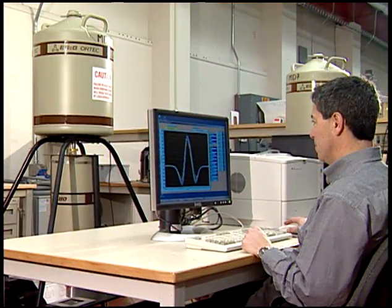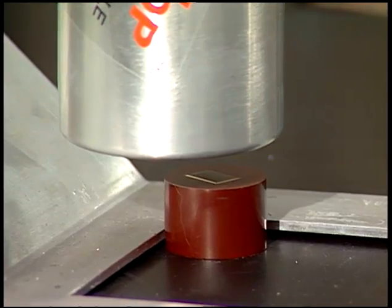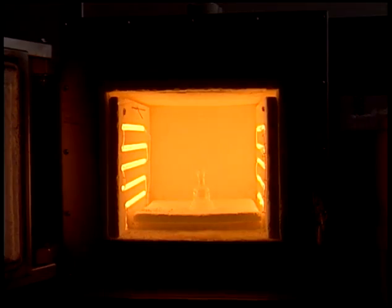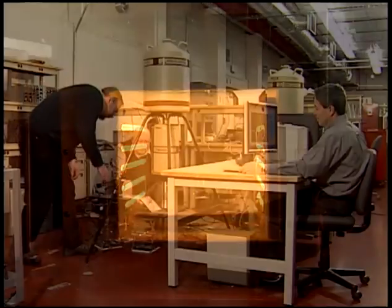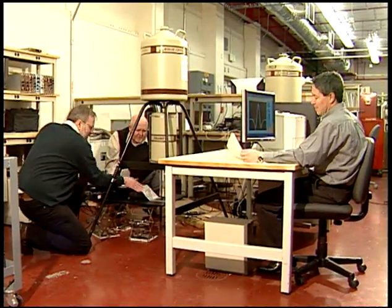PPMS is very easy to use and requires minimal operator training. Best of all, it offers a low product cost and maintenance expenditures. PPMS solves the mystery of knowing the material condition of a product as it is formed. The ability to know this offers exciting changes to material production and product quality.